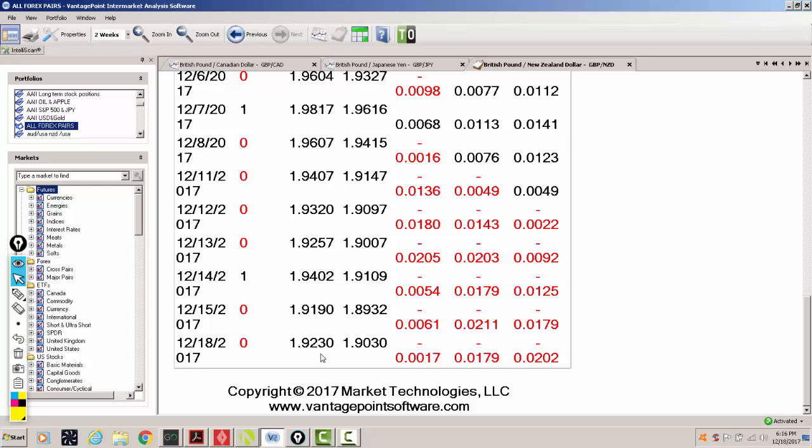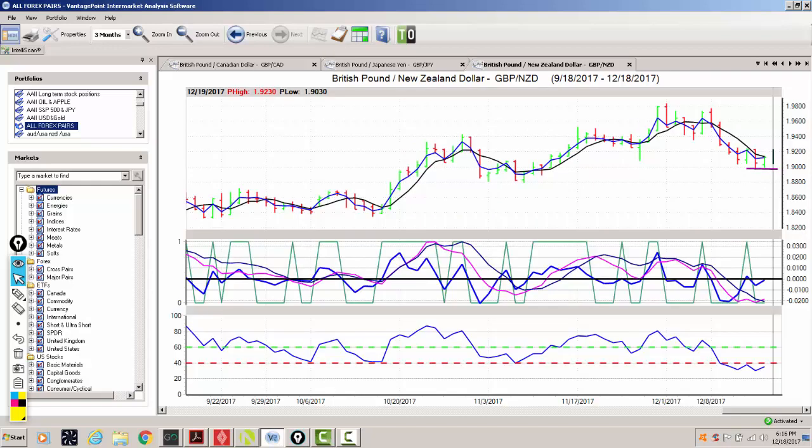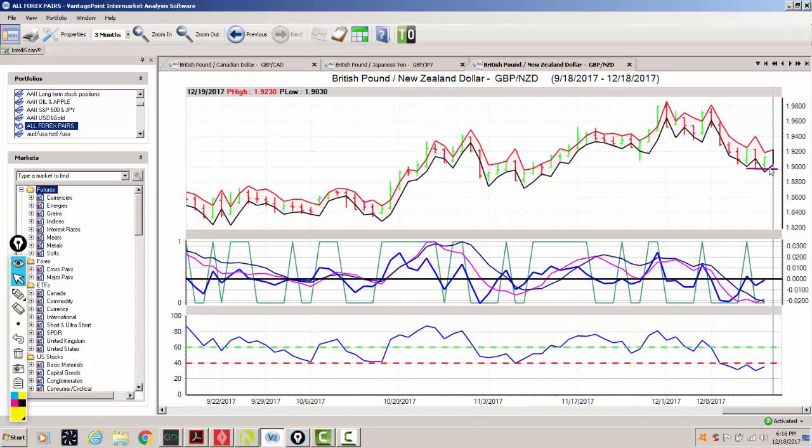We then target all the way up to 192.30. If we bring up our Vantage Point predicted high and predicted low, we can see that it's been quite accurate — not so much on the top side the last few days, but Vantage Point has been pretty good at calling these downward bottoms for the last several days, despite a very strong move to the downside. This has clearly been driven by fear mongering around Brexit.